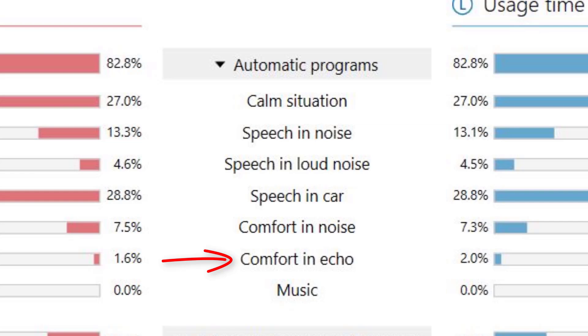This program reduces overall amplification in these environments to reduce the negative impact of reverberation, which can be some of the most difficult listening situations for hearing aid wearers. And seventh is the Music program, triggered by the presence of music in your listening environment. The hearing aids can actually sense the harmonics of music and switch you into settings that reduce the amount of digital processing that could distort music sound quality.